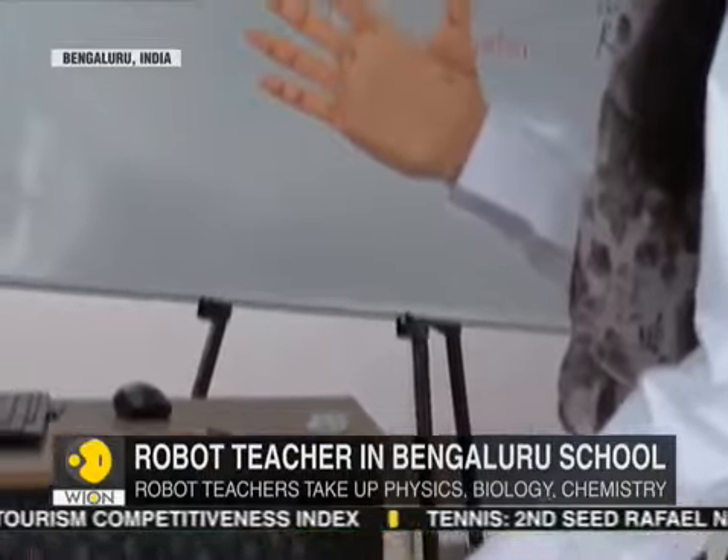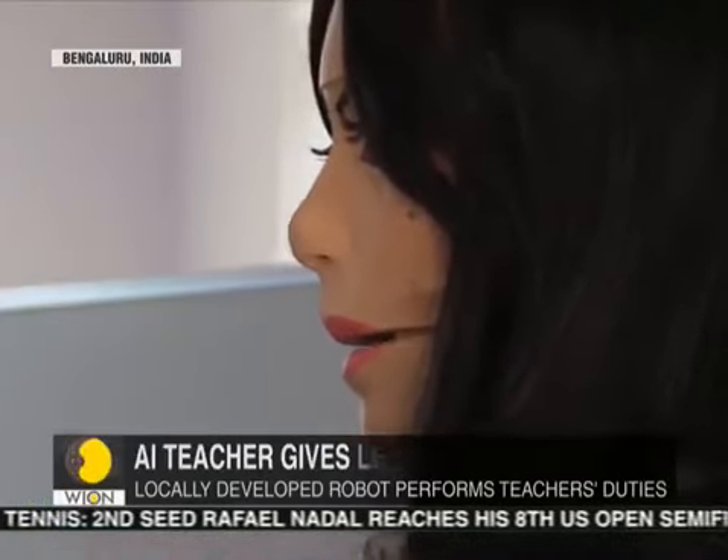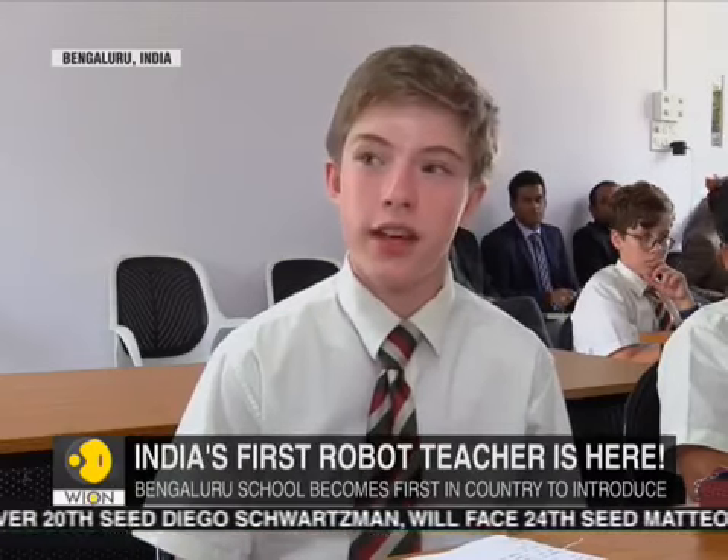Locally developed by an in-house team, the robot has undergone test runs for almost eight months before being put to use. One student noted: it's quite a good idea because it helps the teacher have more time to clarify doubts with the student and to help them.